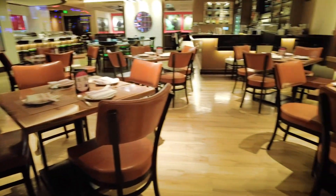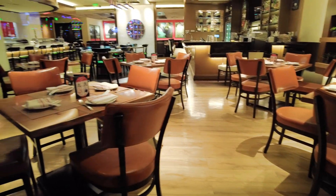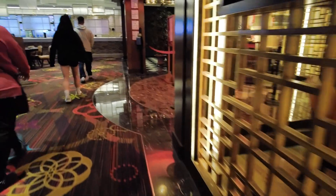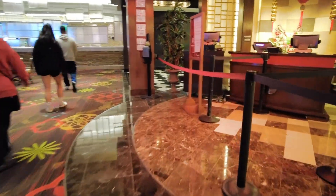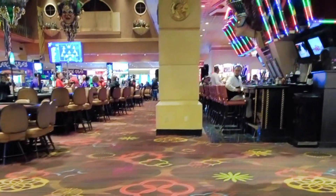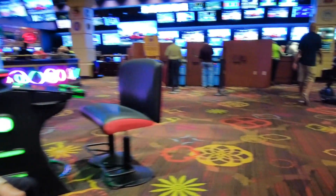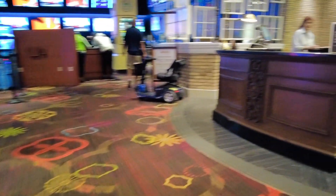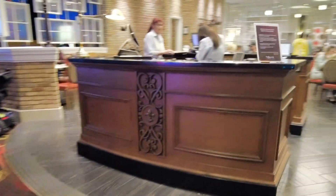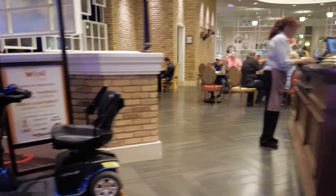Here is Andori Asian Kitchen. They offer Chinese and Japanese entrees with a selection of sushi dishes. And here is the Copper Whisk Cafe, offering classic American fare — they serve breakfast all day.